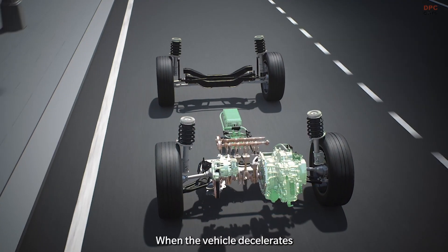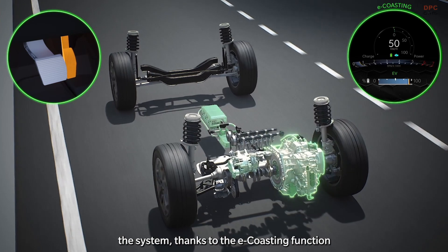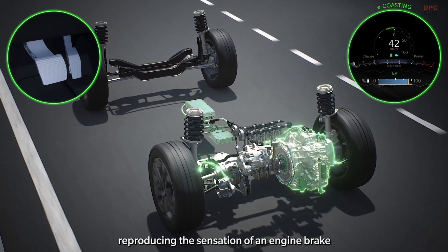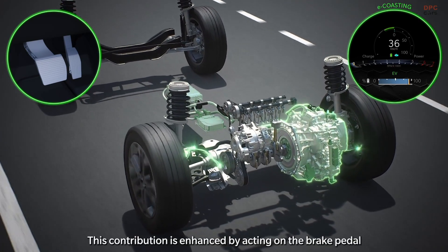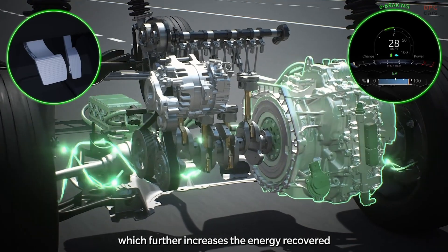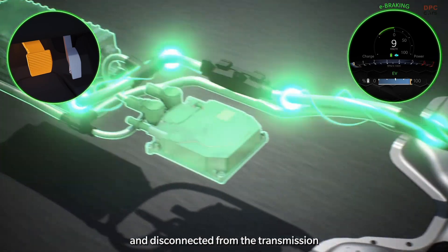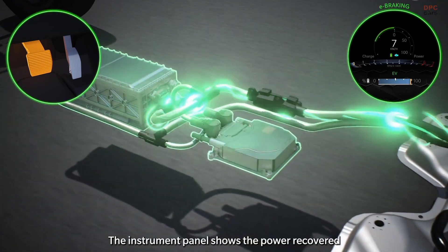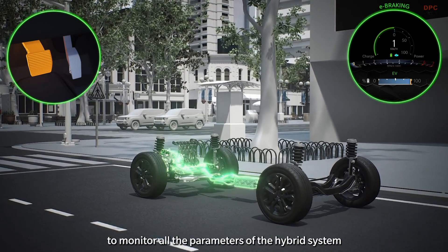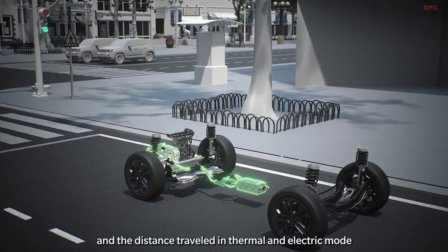When the vehicle decelerates — releasing the accelerator pedal to approach a traffic light or during slowdowns — the system, thanks to the e-coasting function, recovers the kinetic energy of the vehicle, reproducing the sensation of engine braking. This contribution is enhanced by acting on the brake pedal, activating the e-braking function, which further increases the energy recovered. During these driving phases, the petrol engine is switched off and disconnected from the transmission. The instrument panel shows the power recovered and delivered during electric propulsion, while the radio display allows you to monitor all hybrid system parameters, such as total energy recovered and distance travelled in thermal and electric mode.